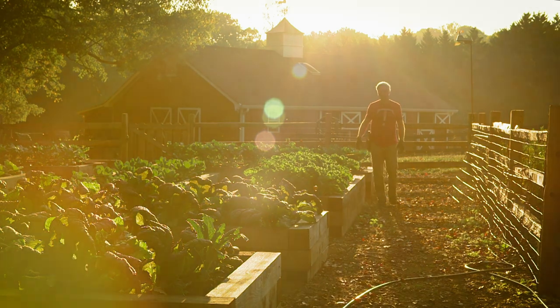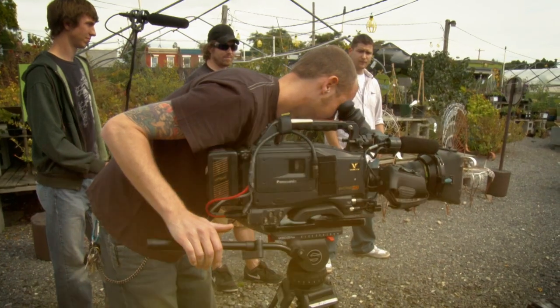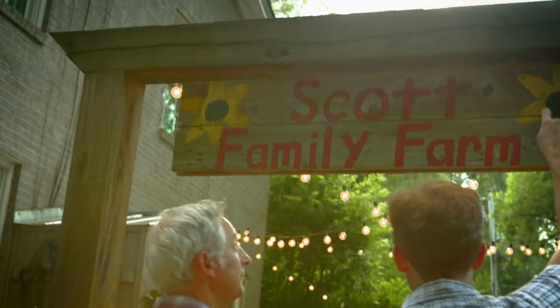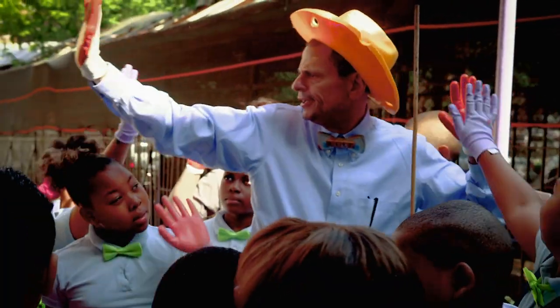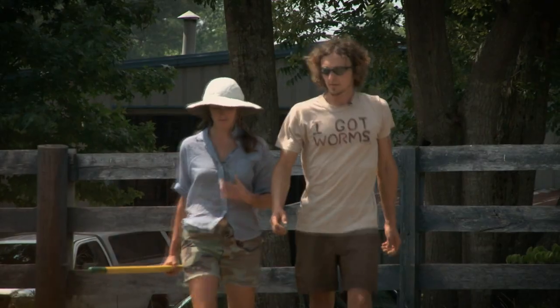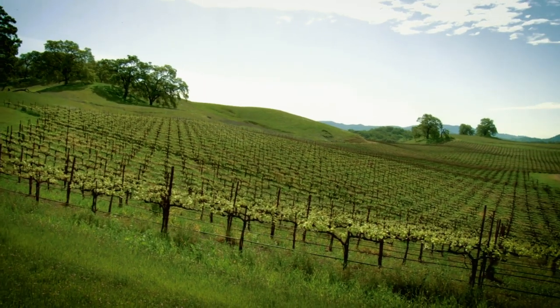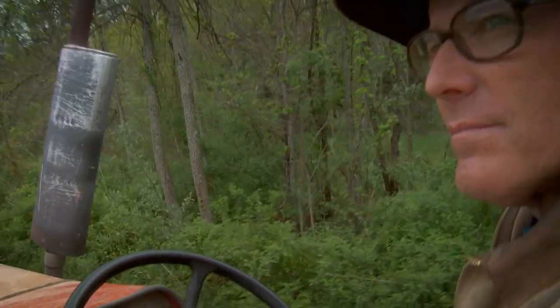I'm Joe Lampl. When I created Growing a Greener World, I had one goal: to tell stories of everyday people, innovators, entrepreneurs, forward-thinking leaders who are all, in ways both big and small, dedicated to organic gardening and farming, lightening our footprint, conserving vital resources, protecting natural habitats, making a tangible difference for us all.